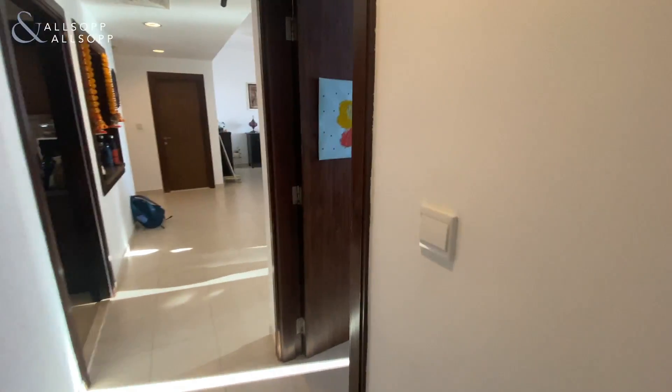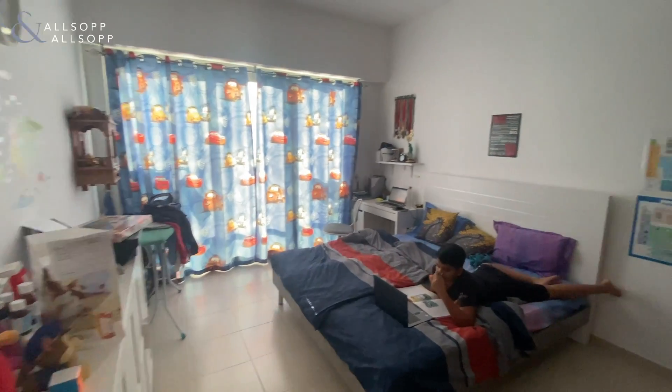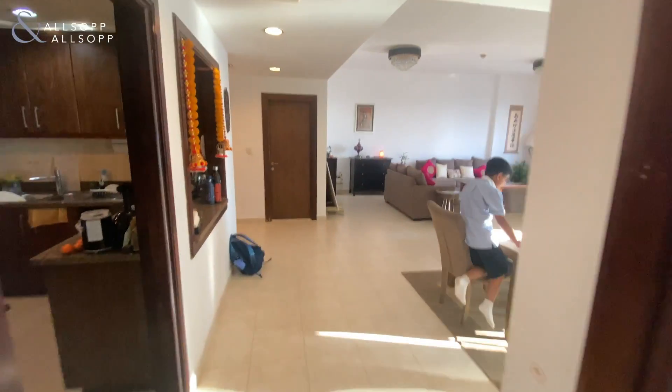And lastly, we have our second bedroom, again a nice open-sized bedroom. Any questions, feel free to get in touch.